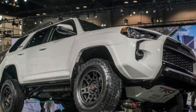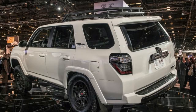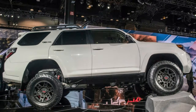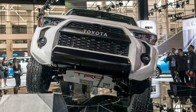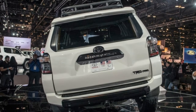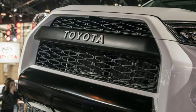As discovered by Cars Direct, the 2019 Toyota Tundra TRD Pro starts at $51,275, a premium of $3,870 over the last version from 2016, and the 2019 Toyota 4Runner TRD Pro will start at $47,460, an increase of $3,340 over last year's truck.